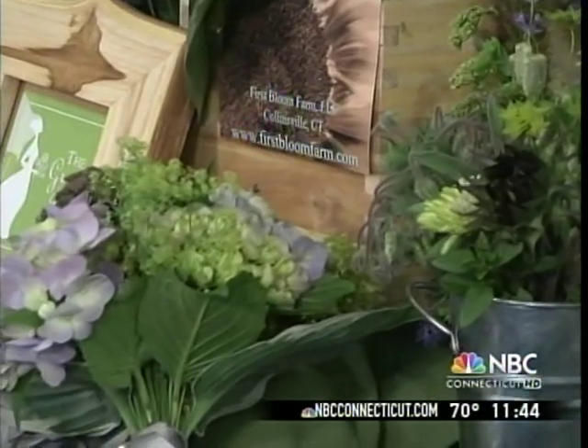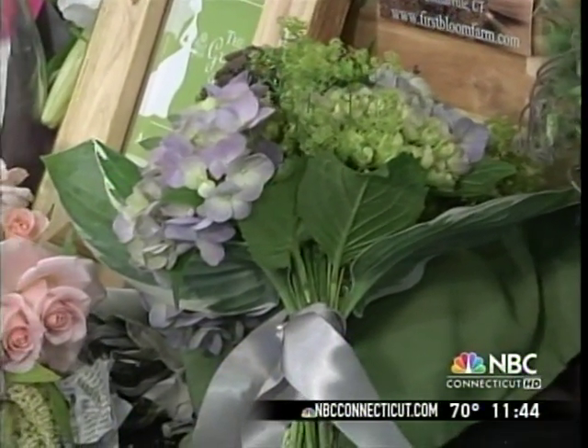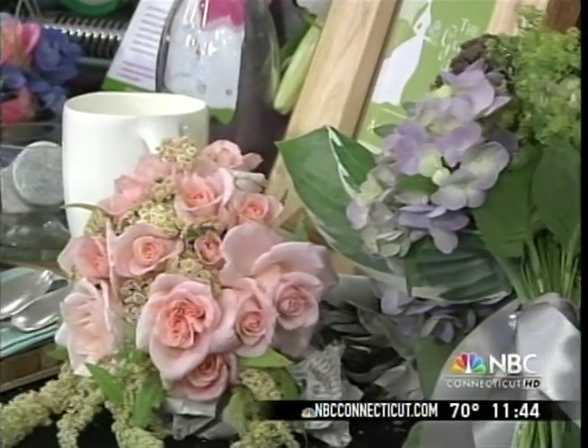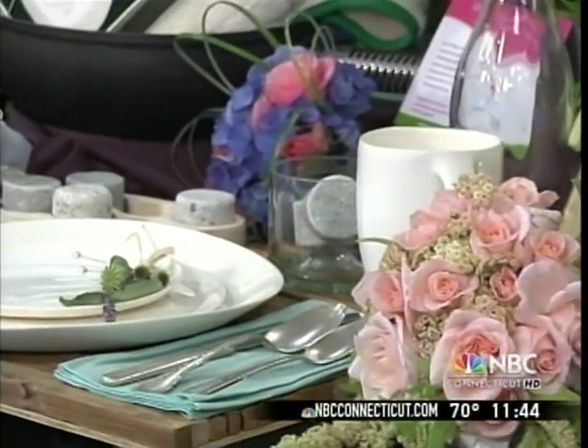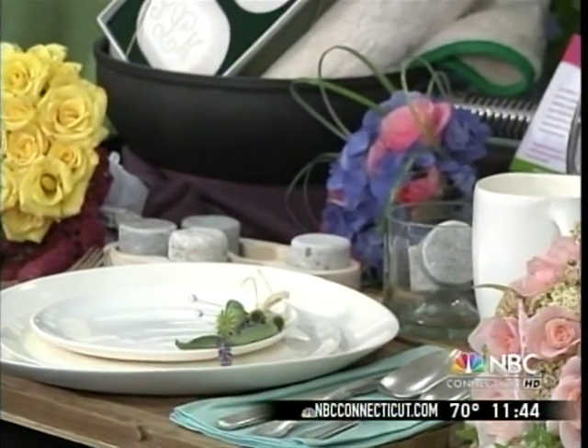People can set up green gift registries too. We spend about 20 billion dollars on wedding gifts, and on the site we have all sorts of eco-friendly alternatives — from organic towels to recycled metal pots, and a porcelain set that's all sustainably produced with wind energy. Every single part of your wedding has a green alternative.